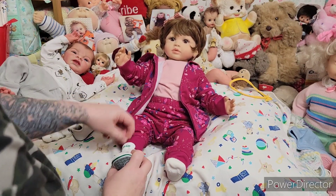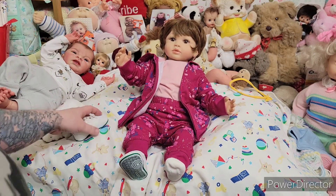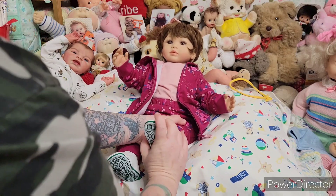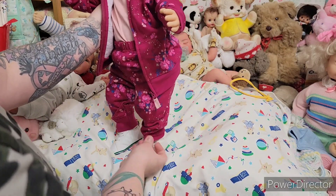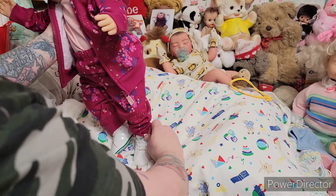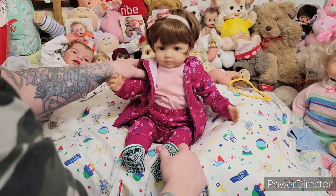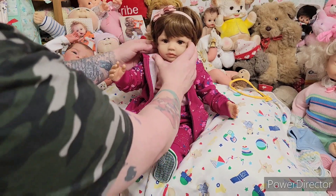Oh my goodness — how cute, there we go! Little shoes. That outfit works out really well for you — so cute.